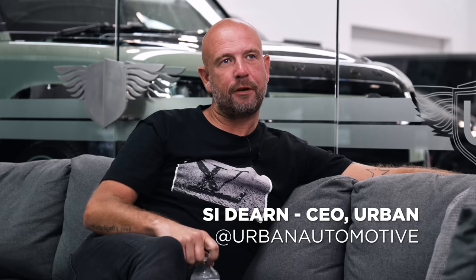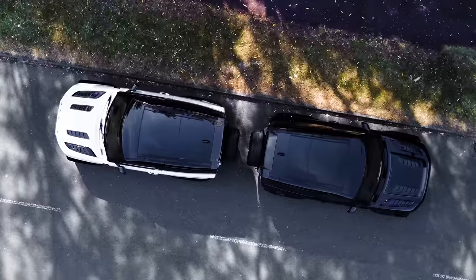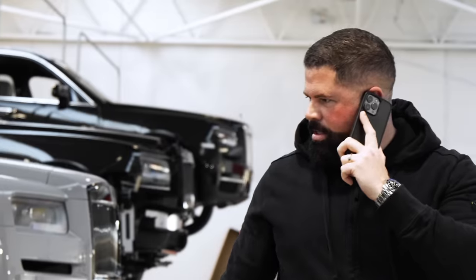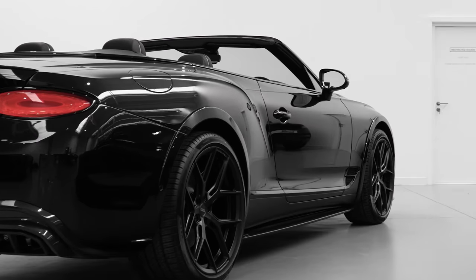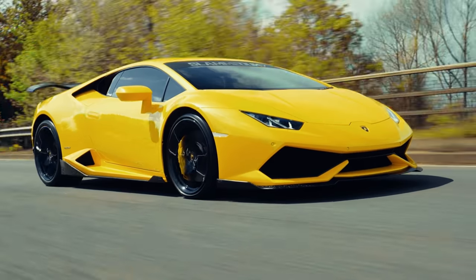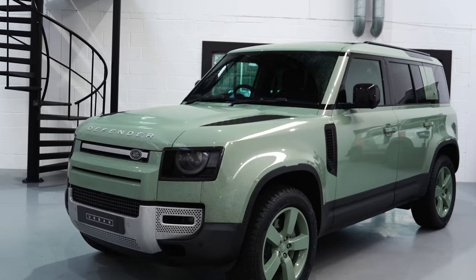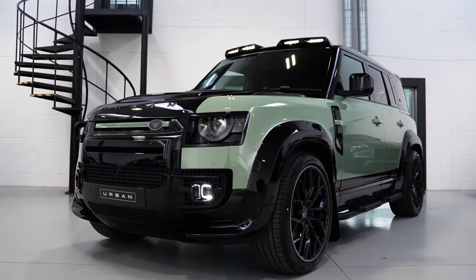Urban Automotive are a premium vehicle modifier. When I say premium, I mean Mercedes, Bentley, Rolls-Royce, Land Rover — we customize vehicles to a bespoke nature for people that like something slightly off-piste. Urban's design mantra is what we would call OEM+. We take the OEM design, we're complementary to what the manufacturer has done, and without ruining it, we try to enhance on that for someone who just wants that little bit more from a creative perspective.